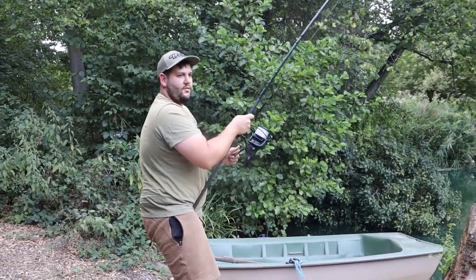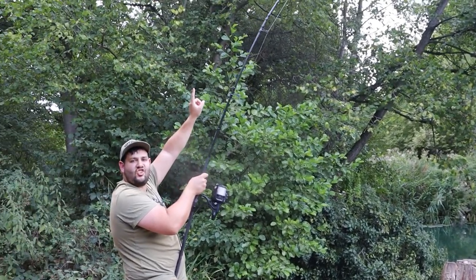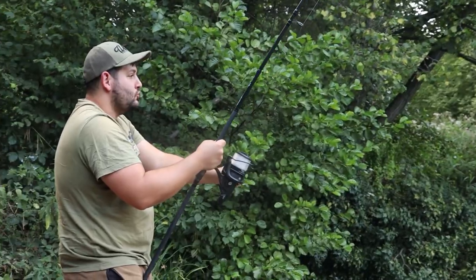Fish number 38. I was just chilling out in the bivvy after a nice big dinner and it just absolutely screamed off — one toner. That was fish number 38, which is just obscene if you ask me. I never would have expected this — if you'd told us at the beginning of the session we were going to catch that many fish. But it's happened, and we're 12 away from our target. Not looking likely given how dry the bites are now, but we'll see.